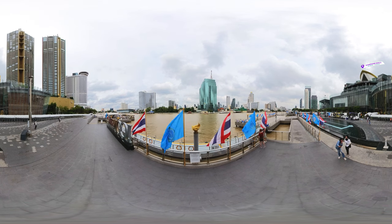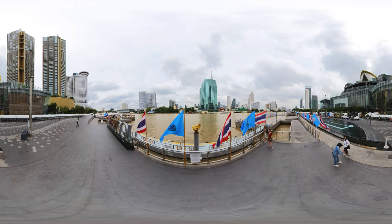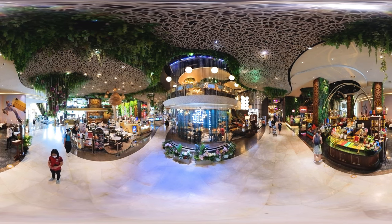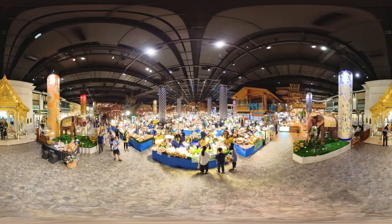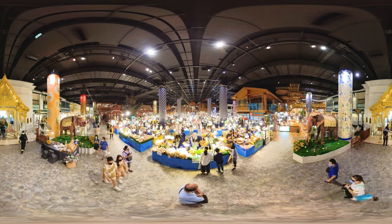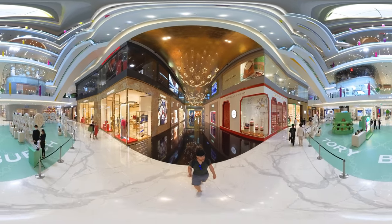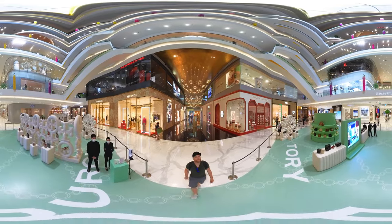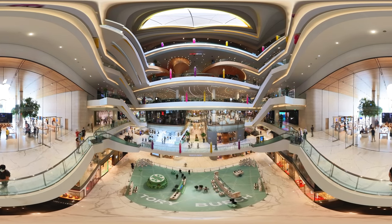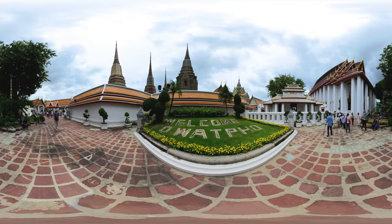If your thirst for shopping still hasn't been quenched, the ICONSIAM mall is the place to be — even for non-shoppers like me, this is an inspiring experience. Once inside you get overwhelmed by luxury and design. The food court almost feels like being in an adventurous theme park. Upstairs you're immersed in luxury and art — all premium brands from Versace and Porsche to Dior and Louis Vuitton can be found here. So if you've got some Thai baht to spend, say hello to heaven.